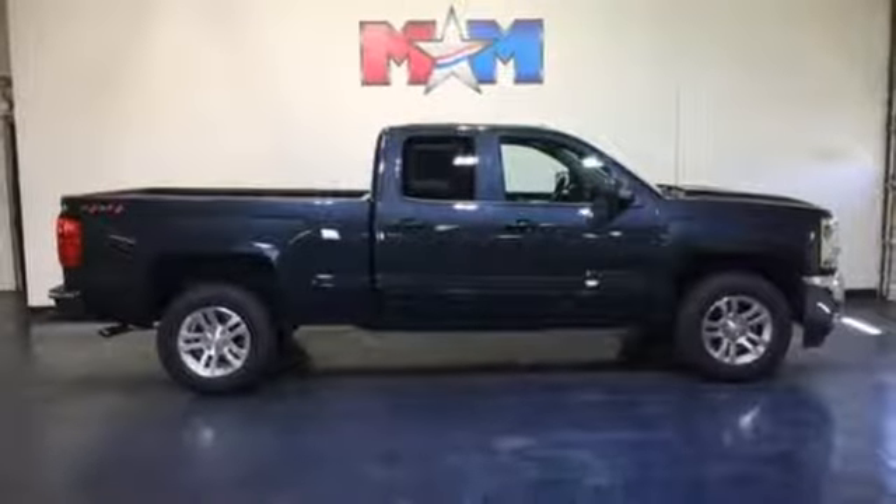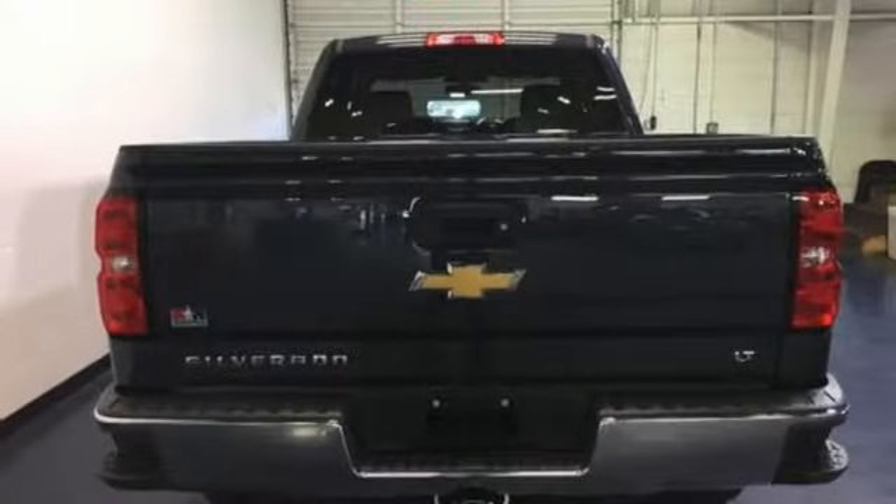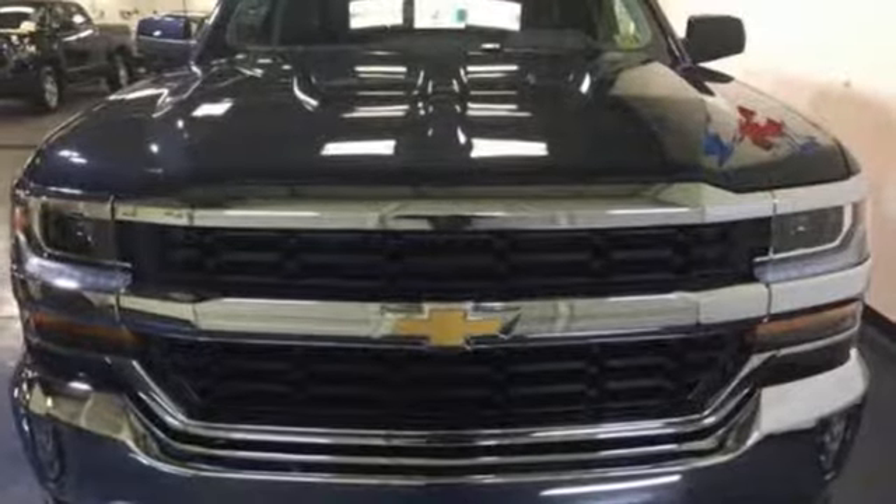Once you're strapped in, relax in a quiet cabin on dual resilient foam seats, with the peace of mind knowing the high-strength steel safety cage will protect you in the event of an impact. When your livelihood depends on whether your truck can handle the load, don't bother driving anything else but this Silverado.